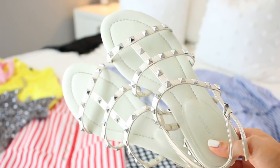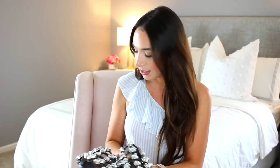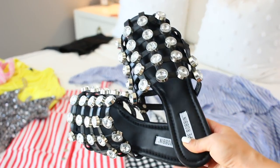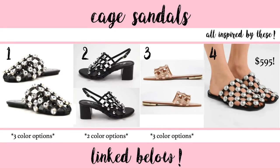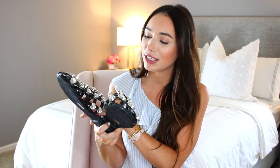I also have two pairs of shoes. The first is a dupe for a pair of Valentino studded sandals that are $1,000 — I only paid $40 for these. I love a studded sandal; I think they're so cute. The second pair I honestly thought would look completely different, but I'm keeping them because they're fun. They're a dupe for a very expensive shoe with large rhinestones — much bigger than I expected — but I think with boyfriend jeans they'll be really cute, especially for pictures. Very affordable too.